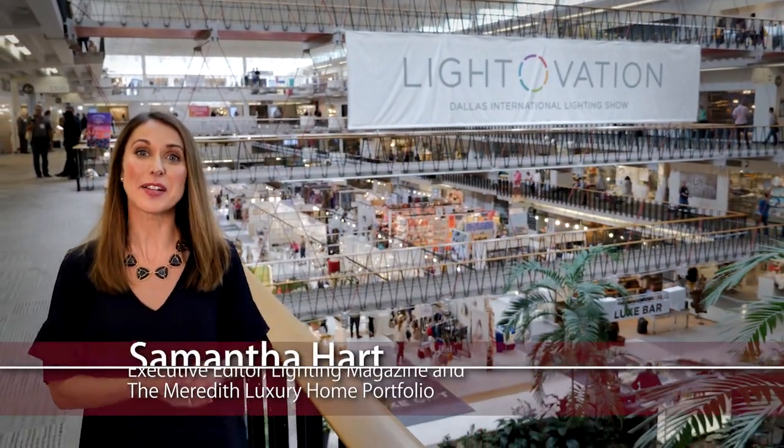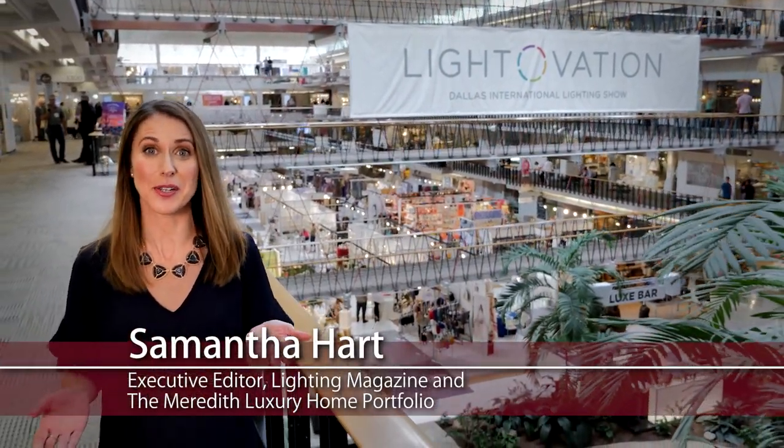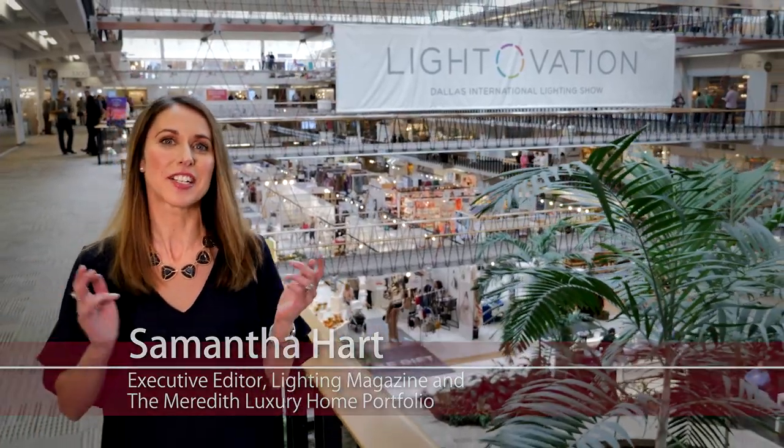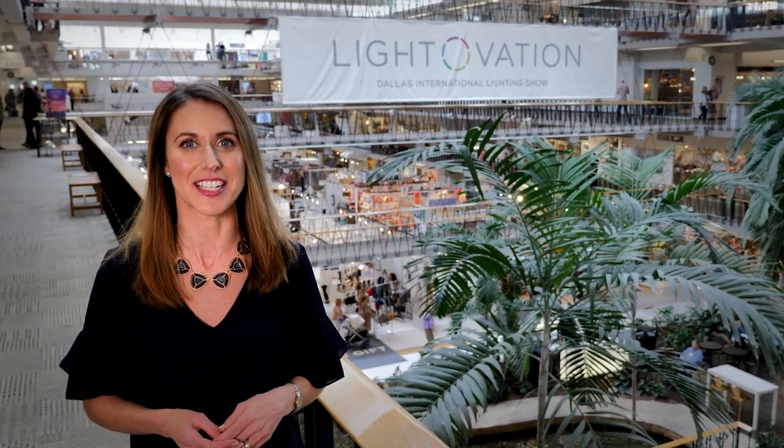Hi, I'm Samantha Hart, Executive Editor of Lighting Magazine and the Meredith Luxury Home Portfolio. We're here at Lightovation 2019 in Dallas to check out the latest trends in lighting. Right now, I'm going to visit with Joe Rayborough to learn all about smart lighting technology.